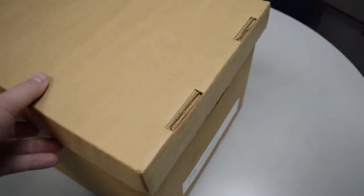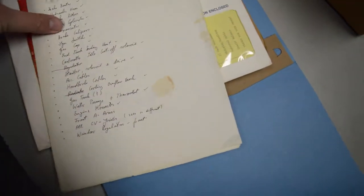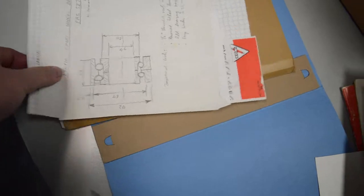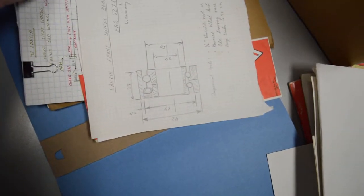Now I want to show you that box with the papers and books. You can see that we have an instruction book, we've got notes on it, plenty of bills and invoices and receipts, the wiring diagrams, and plenty of other paperwork on it.